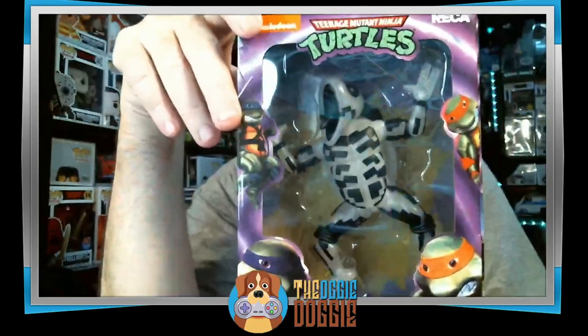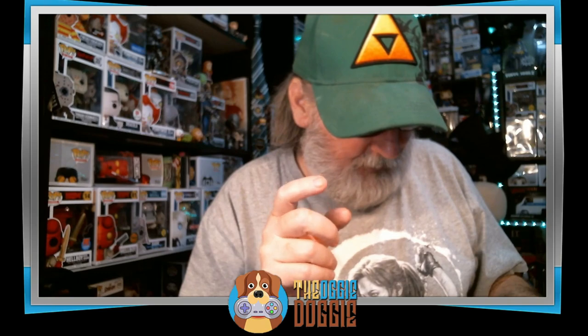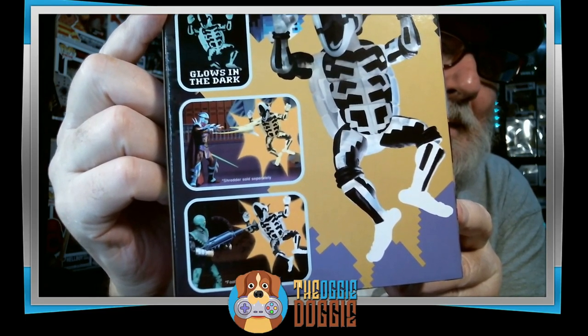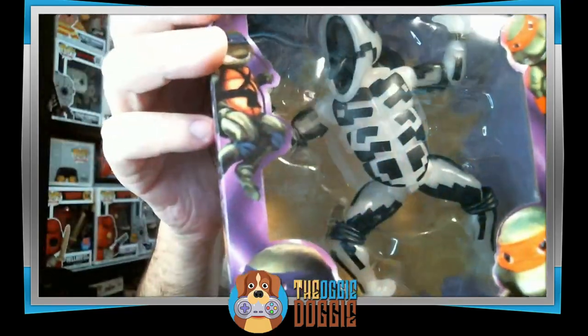And last we have Teenage Mutant Ninja Turtles Turtles in Time Shell Shock Turtle from Nickelodeon — glows in the dark. Shredder sold separately, Foot Soldier sold separately. I guess it's supposed to be a turtle shell shock turtle, and you can see the shell in the back. It's tape shut. Maybe I'll put that in a giveaway.